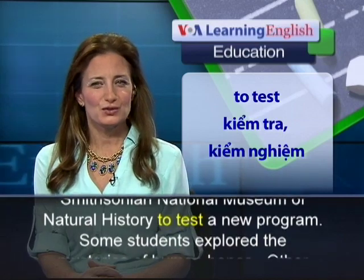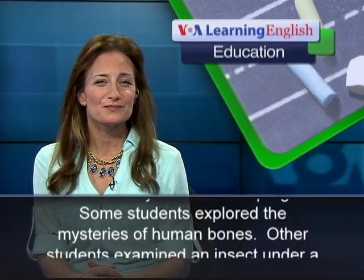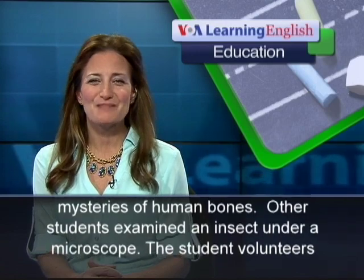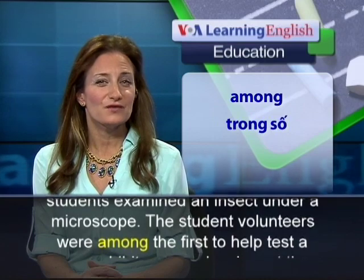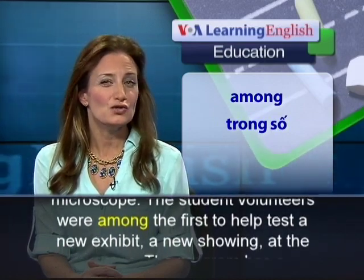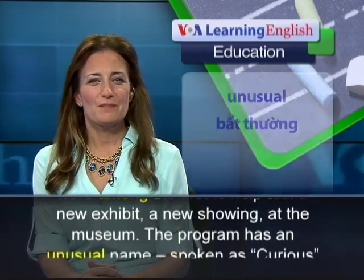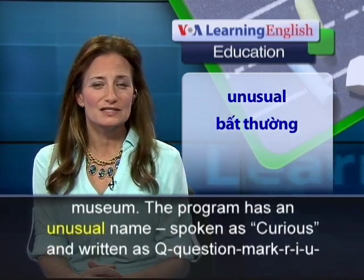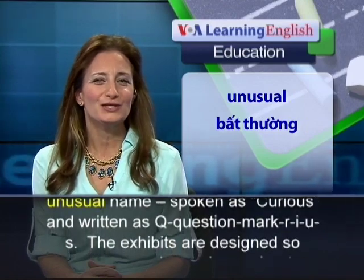Some students explored the mysteries of human bones. Other students examined an insect under a microscope. The student volunteers were among the first to help test a new exhibit at the museum. The program has an unusual name, spoken as Curious and written as Q?RIUS.